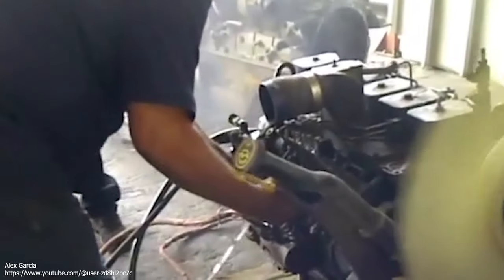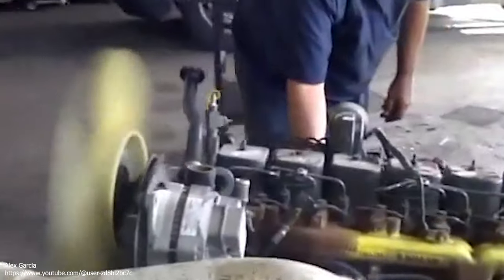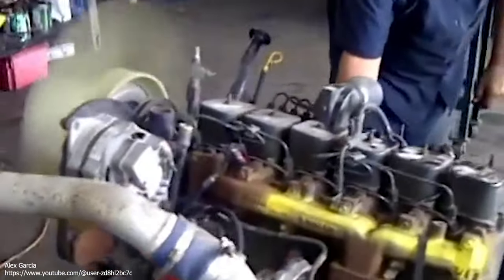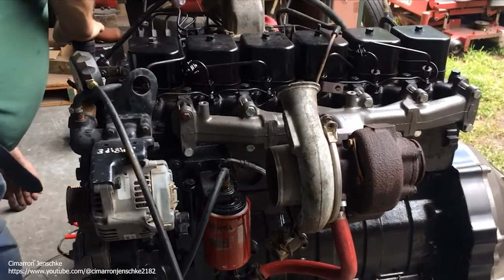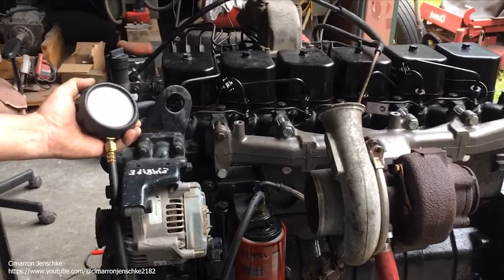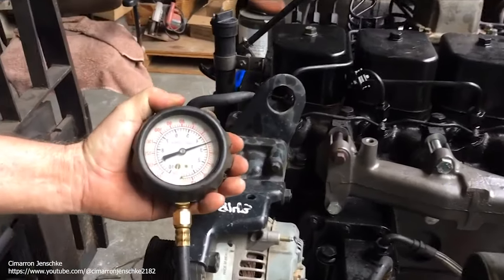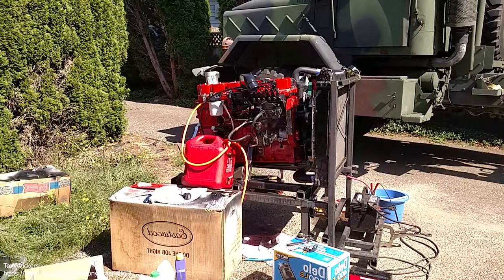The 6BT displaces 5.9 liters and weighs 500 kilograms fully assembled. Boosted by a Holset turbocharger, output ranged between 160 and 210 horsepower depending on the variant, with torque between 400 and 440 foot-pounds. Created to do the hardest work an engine can handle, 6BTs were designed to last 560,000 kilometers with only basic maintenance, and a few last even longer than that.